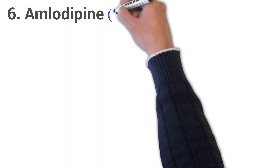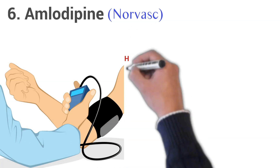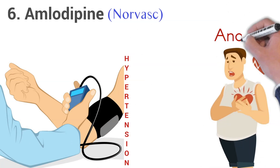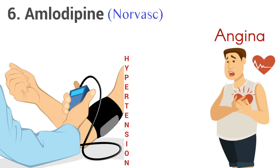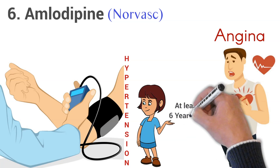6. Amlodipine, brand name Norvasc. Amlodipine is used to treat high blood pressure, hypertension, or chest pain, angina, and other conditions caused by coronary artery disease. This medication is for use in adults and children who are at least 6 years old.